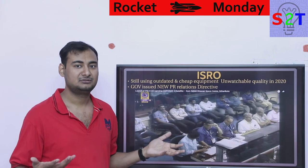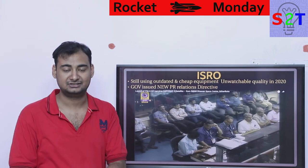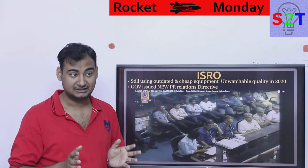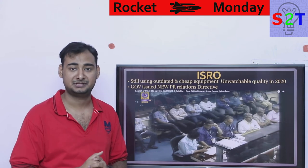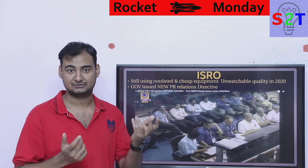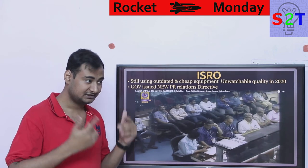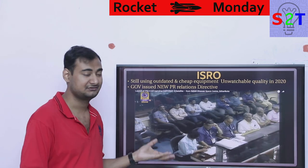Old Apollo-era footage is better than what India produced in 2020 — that should not be possible. Right now you can buy a Chronos high-speed camera for less than $2,000, and with an open-source lens mount and a cryo-cooled sensor you can get much higher dynamic range. The technology is ludicrously cheap now, so there is no excuse for such poor quality.